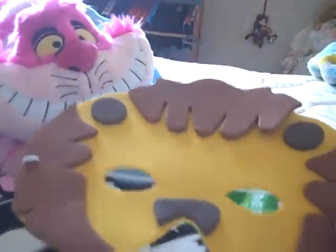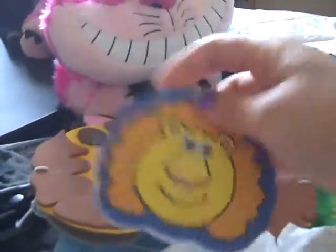Here's a lion — this is mine. And then here's a lion notepad I can use, and a pencil. All these were free.